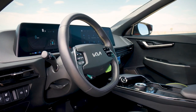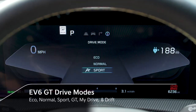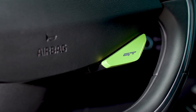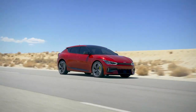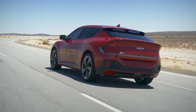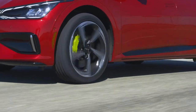As in any advanced machine, the software in the EV6 GT is as important as the hardware. That's why the EV6 GT expands on the EV6's selection of drive modes. With the push of a button on the steering wheel, GT Drive Mode places the EV6 GT's motors, braking, steering, suspension, electronic limited-slip differential, and electronic stability control systems into their most dynamic settings for maximum acceleration.